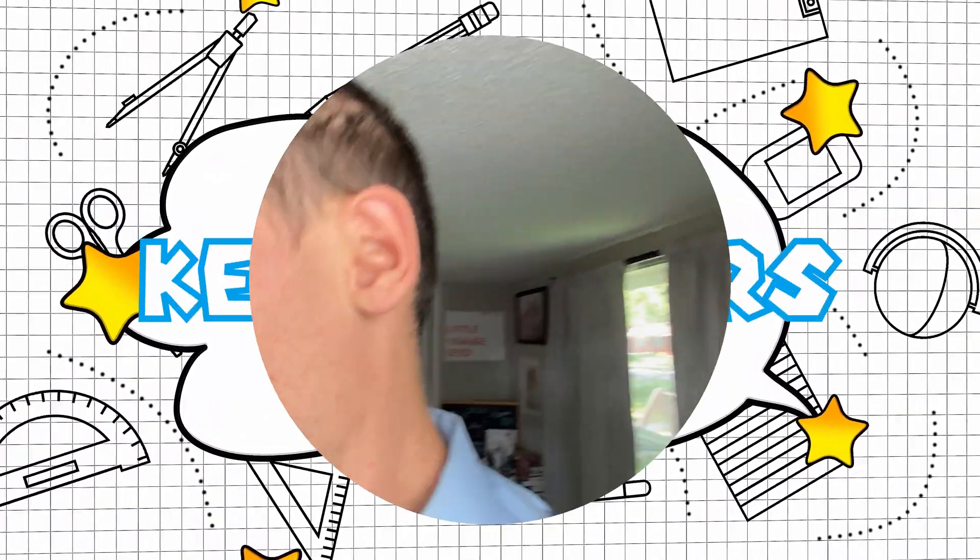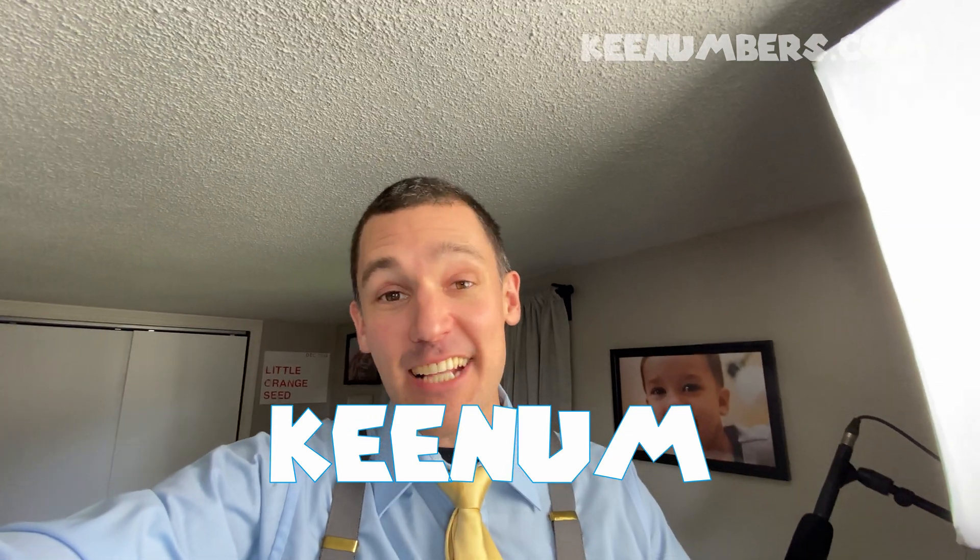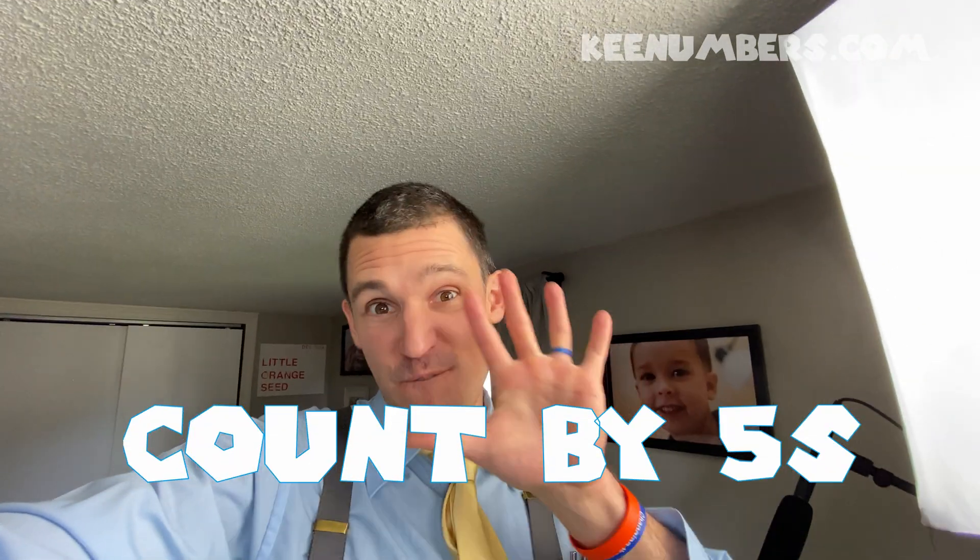Keenum Burst. I'm Keenum. Class, today we're gonna count by five.